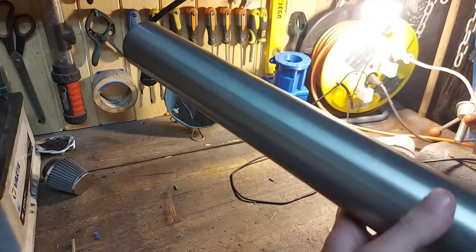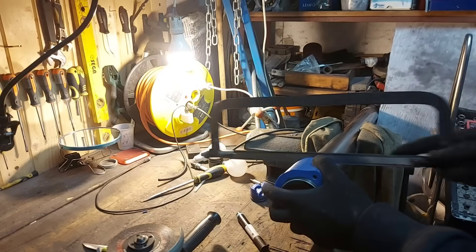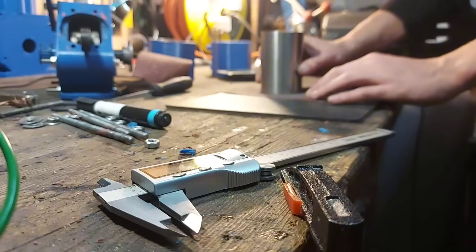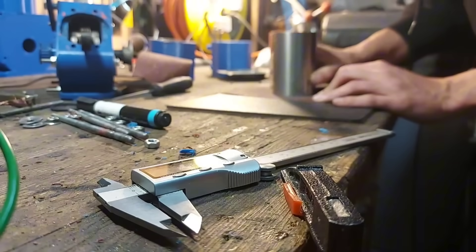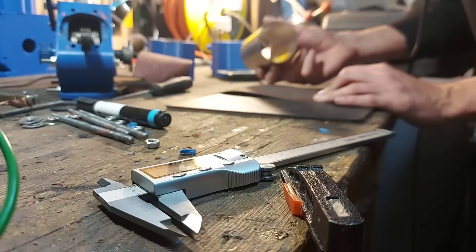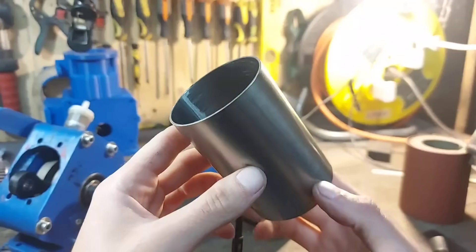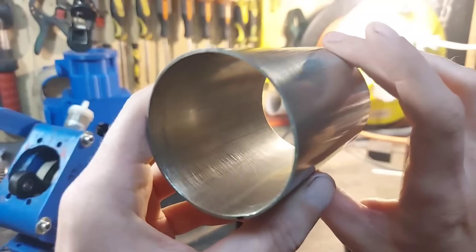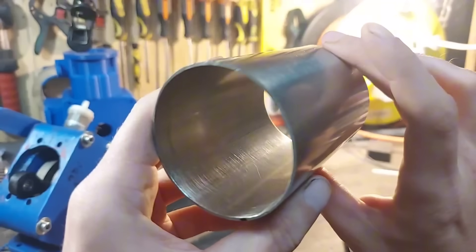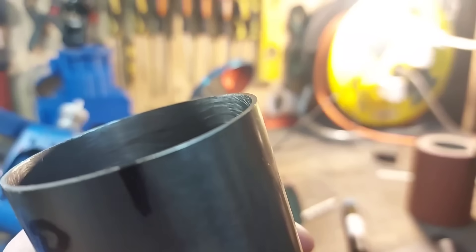Okay, so back to our cylinder sleeve. I started by cutting it to length, and I made sure the mating surface between the cylinder and the head is as flat as possible to ensure a good compression sealing. I also did a bit of manual honing, but in the future I'll need to get a proper tool for that. Let's take a second to appreciate how flat I got this with no precision tools.